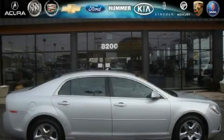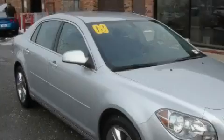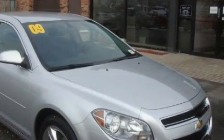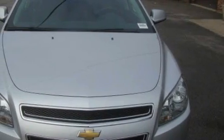This is a 2009 Chevrolet Malibu. Complementing this Chevrolet's contemporary styling is a stunning array of desirable features, which include power windows, steering wheel controls, and satellite radio.